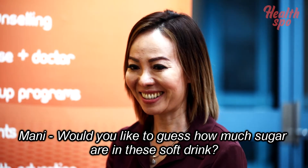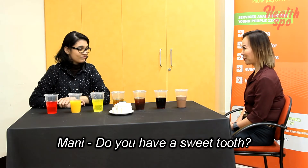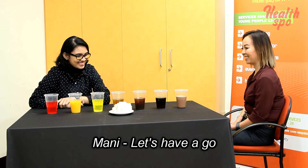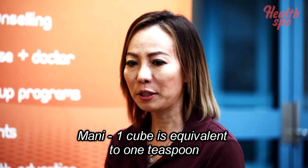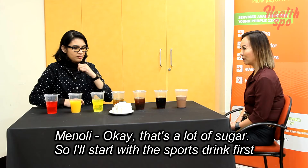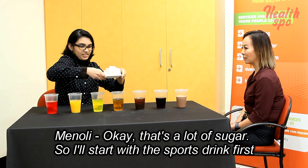Would you like to guess how much sugar is in this soft drink? Do you have a sweet tooth? Yes, I love sweets. Let's have a go. So how much sugar is in one cube? One cube is equivalent to one teaspoon. That's a lot of sugar.